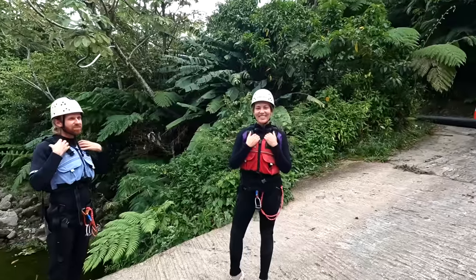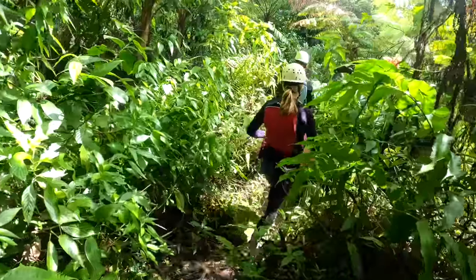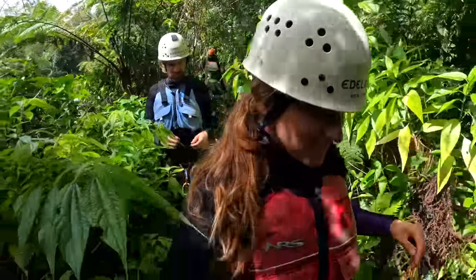The next thing we did was go canyoning. We'd heard such good things, so we splashed out on the activity and spent the afternoon rappelling and jumping down the gorge.